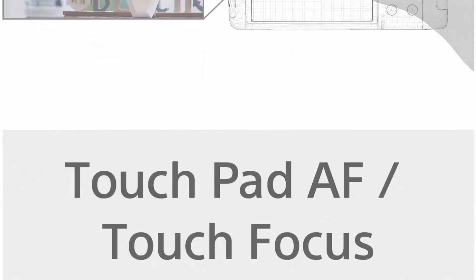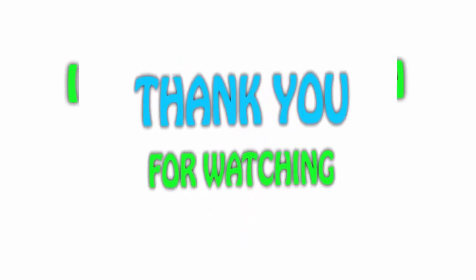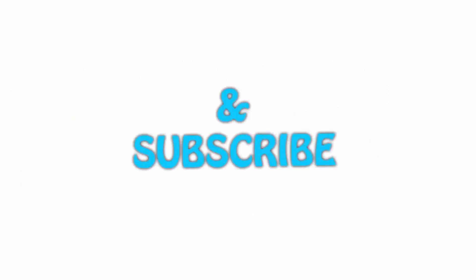All of the items are available on Amazon.com — links are included in the description for the latest prices. Thank you for watching. If you liked this video, please hit the like button below, share it with your friends, and be sure to subscribe.